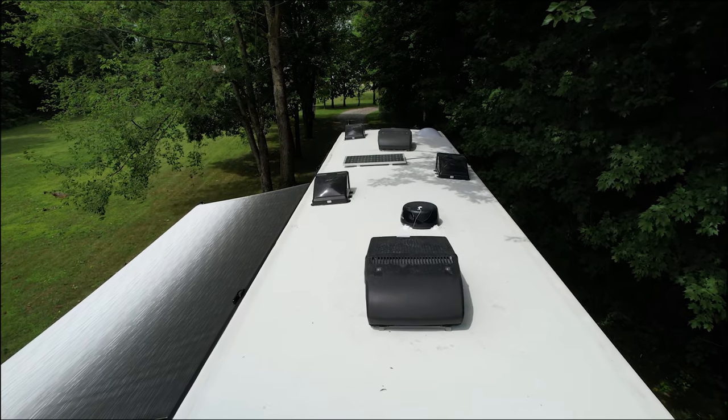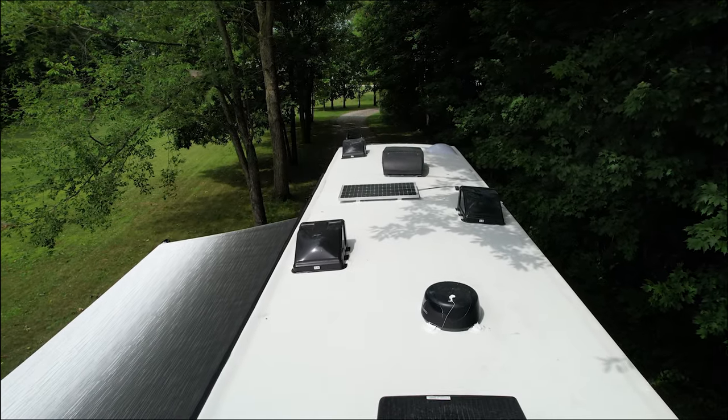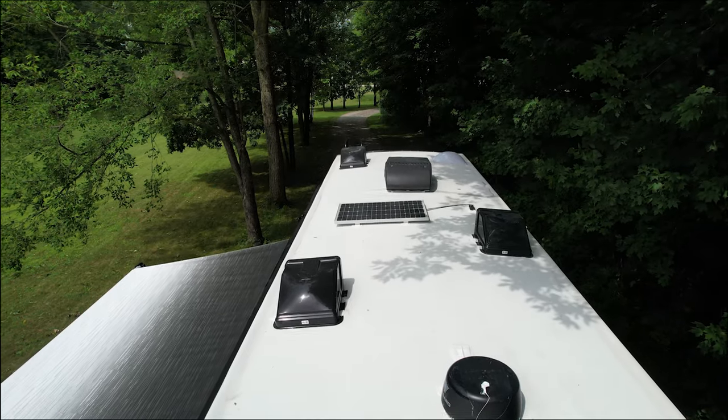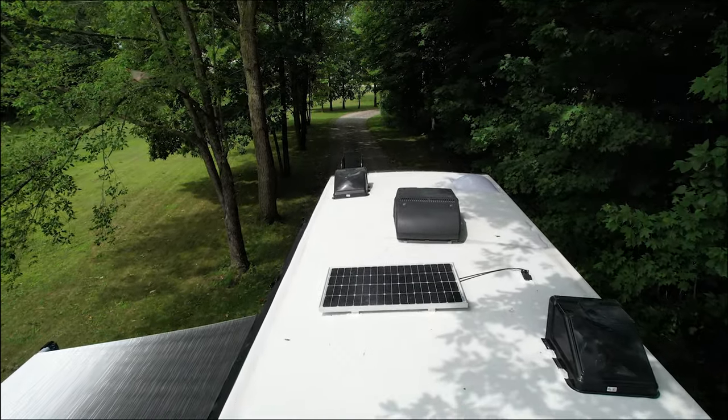You'll also find Blu-ray players, a sound bar, and there is backing on the roof if you want to add a satellite dish. There's also a 100 watt solar panel that comes standard, along with whisper quiet AC units. You can option in a third AC on the 3901 and the Aria 4000.